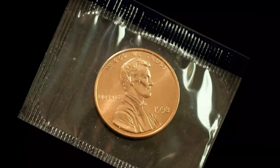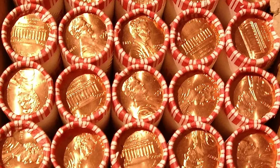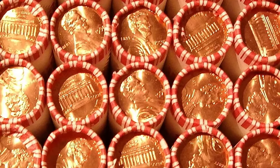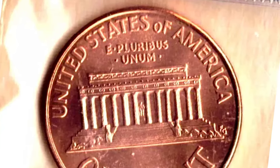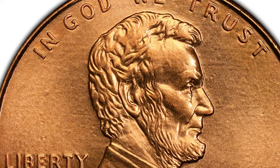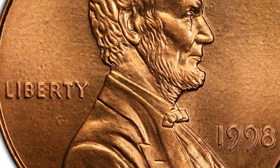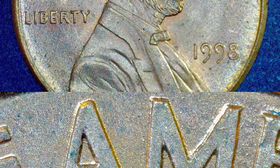Starting with the 1998P Lincoln Cent, this coin was struck at the Philadelphia Mint and over 5.2 billion were produced. Like most modern Lincoln Cents, the 1998P is made of a copper-plated zinc composition weighing 2.5 grams. In circulated grades, this coin generally holds minimal value beyond its face value.